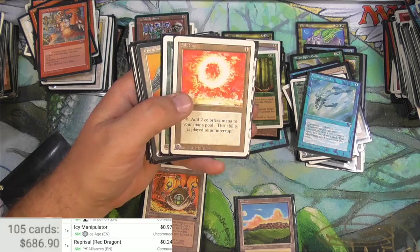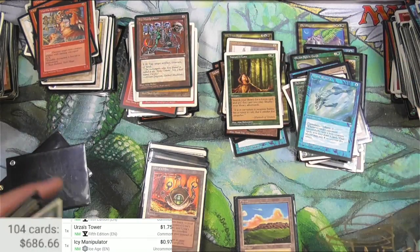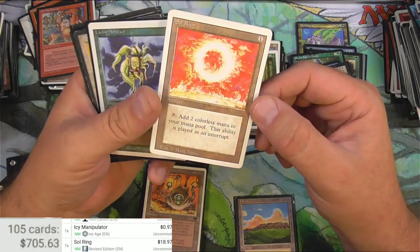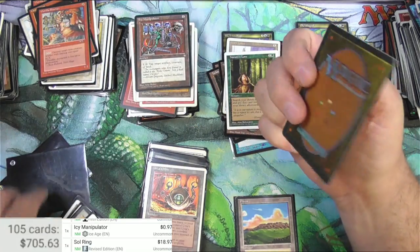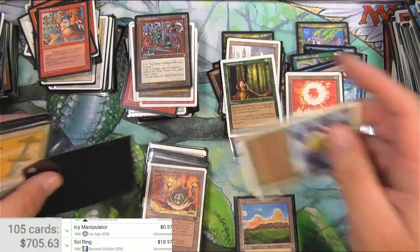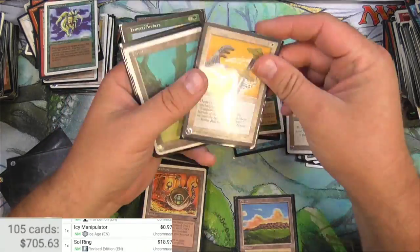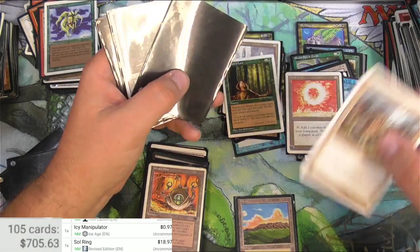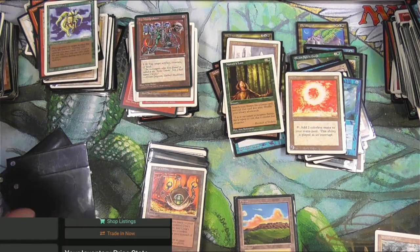Sol Ring from Revised. We've got a Revised Living Artifact, so there's a little hope here. $18.97 - these have just come up in high demand. It's definitely played a little bit. I'll throw it back in there so it won't get any worse. Wrath of God and an Armageddon - wow, so we're wiping the board here. What are we trying to do to win the game, man?